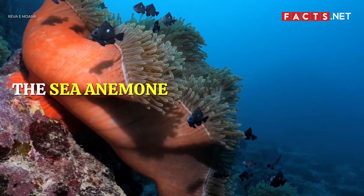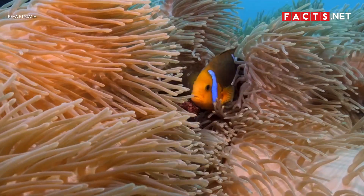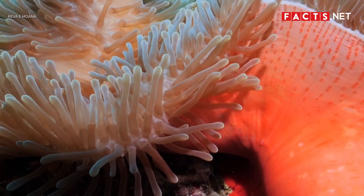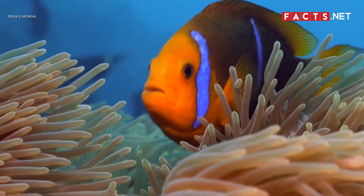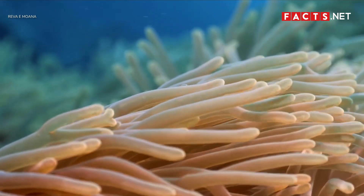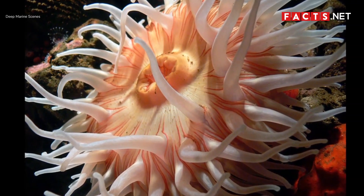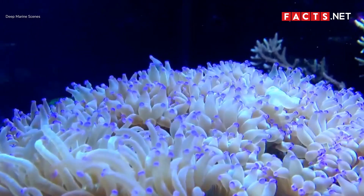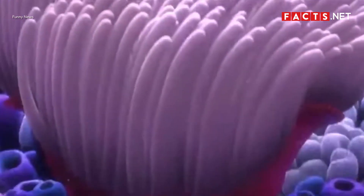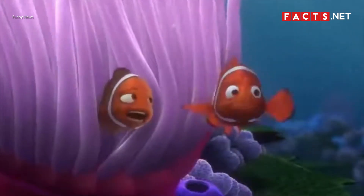The sea anemone is a close relative of the jellyfish. Sea anemones belong to the Phylum Cnidaria, the same as corals and jellyfish. Like jellyfish, sea anemones are aquatic invertebrates with soft bodies without bones, brains, or hearts. They live near the coast of tropical waters and have a ring of tentacles that can sting and capture prey. In the film Finding Nemo, the clownfish Marlin lived in a sea anemone — a mucus layer over its body protected it from the sea anemone's sting.